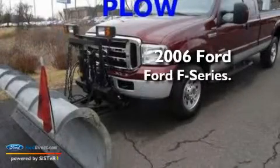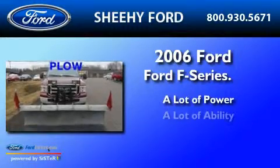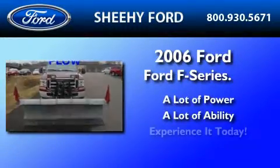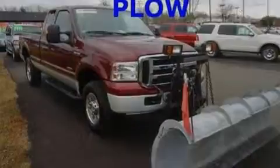This is a 2006 Ford F-250. Its top features include 17-inch wheels,